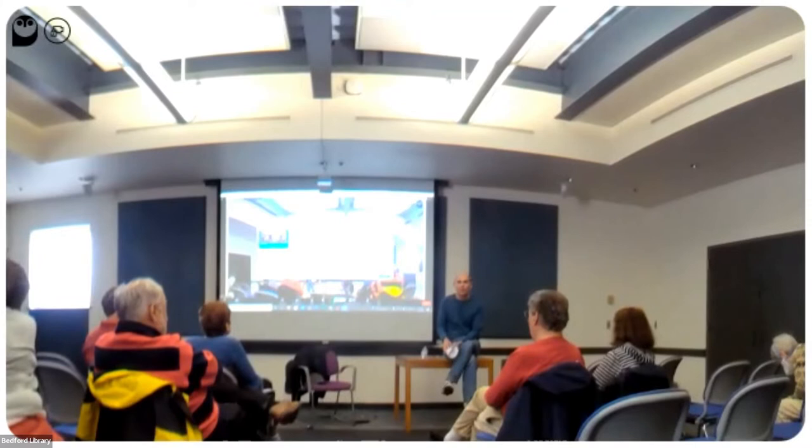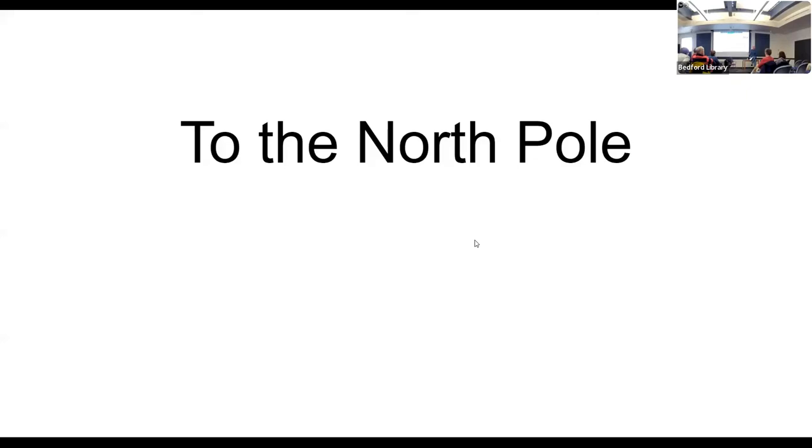Welcome everybody. We are now in the late 19th century in our story: great moments of polar exploration. We're almost to the North Pole, but not quite. So it might be a good time to talk a bit about the North Pole, which we're about to see in the next slide — at least a map of the North Pole.